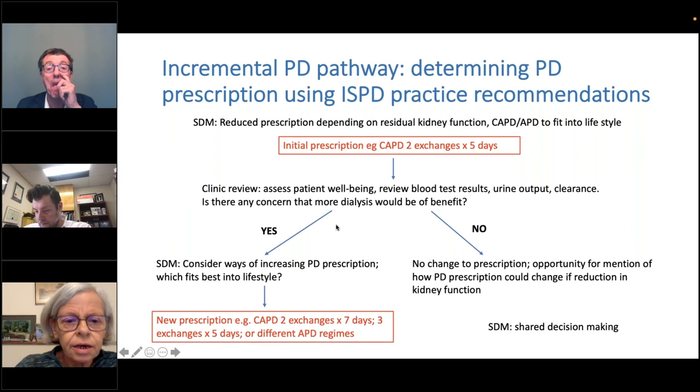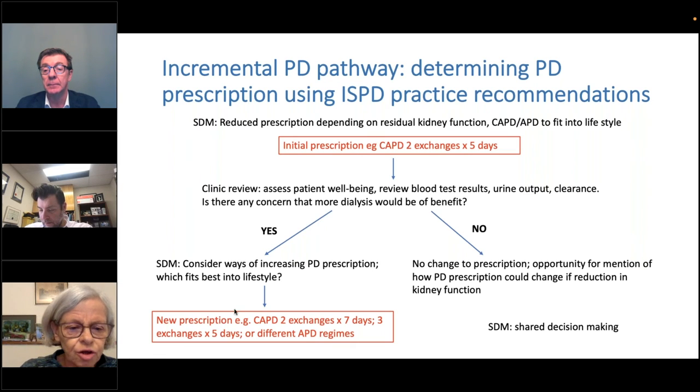When you see people in clinic, it's important to assess their wellbeing, look at blood tests, and consider whether they need to increase their dialysis and whether this would be of any benefit. If you think there's going to be no benefit and no need to increase, obviously you don't change anything. But if you feel somebody needs a bigger prescription, you have shared decision-making about how that person wants their prescription increased and what's going to fit their lifestyle. You don't need to go immediately up to a full prescription — there's a whole range of gradations that you can use.